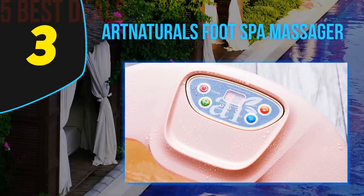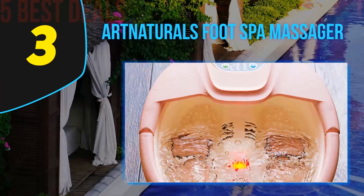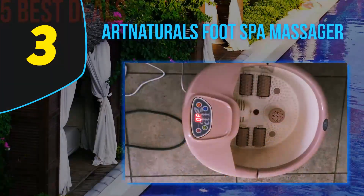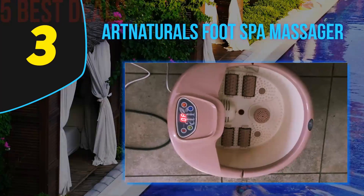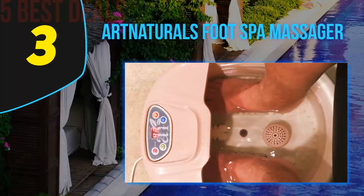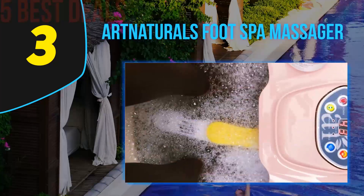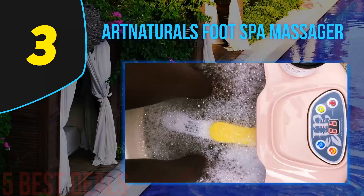Halfway through our list at number three is the Art Naturals Foot Spa Massager. For extreme cases like worn-out heels and even fungal infections of the feet, you need something equipped to take care of them thoroughly, and the Art Naturals foot spa is just right for the job. Stretching your tight and stressed feet in the warm bubbling bath it provides is pure ecstasy, and no matter how sore your feet are, a short session in the Art Naturals foot spa can fix that.